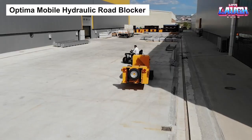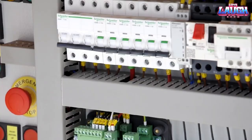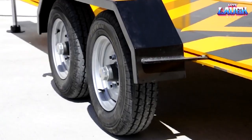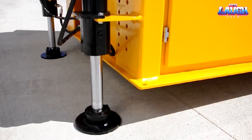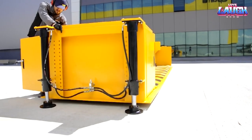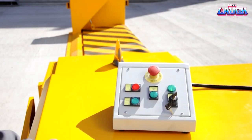OptimaMobile Hydraulic Road Blocker. This blocker variant prides itself on mobility. With a trailer design equipped with wheels, it can be easily moved and installed at the desired location. The blocker rises up to 1 meter and can be automated or manually controlled during emergencies. It even has solar panels.